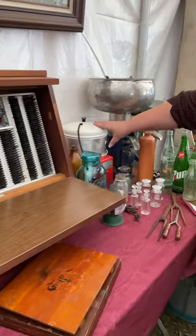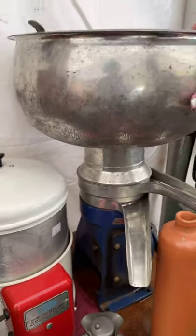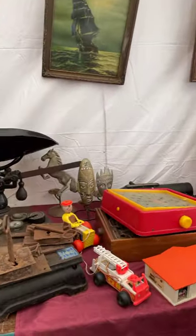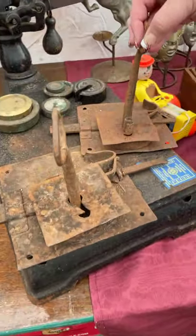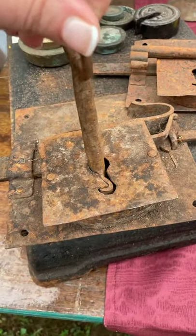And then this is a pasteurizer — a cream separator. This is a table model cream separator; you don't see a whole lot of those. And we really like scales. This is a very, very old lock set.